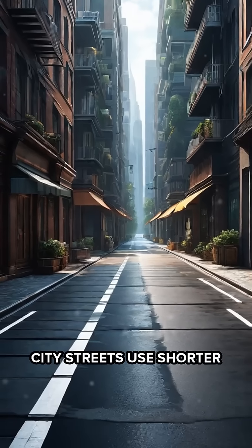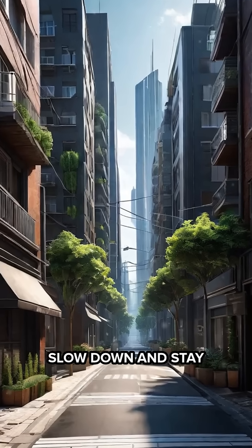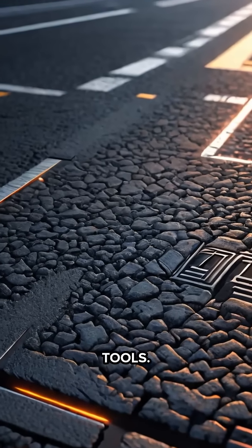In contrast, city streets use shorter dashes and narrower gaps, subtly signaling you to slow down and stay alert. These patterns aren't just for order — they're psychological tools.